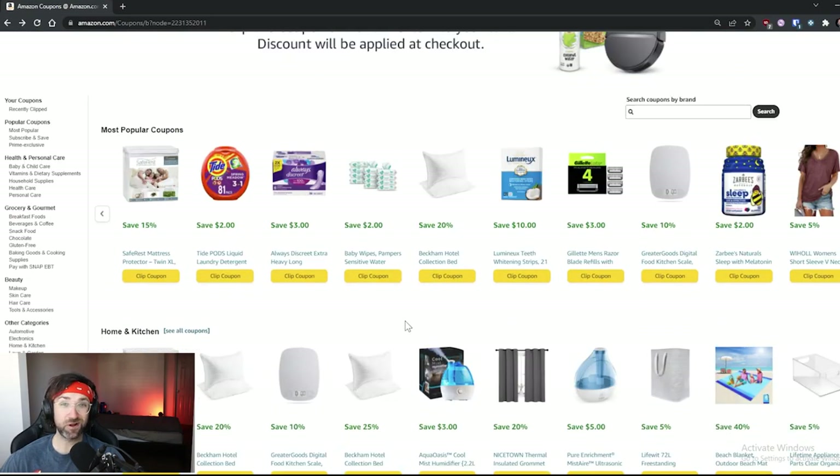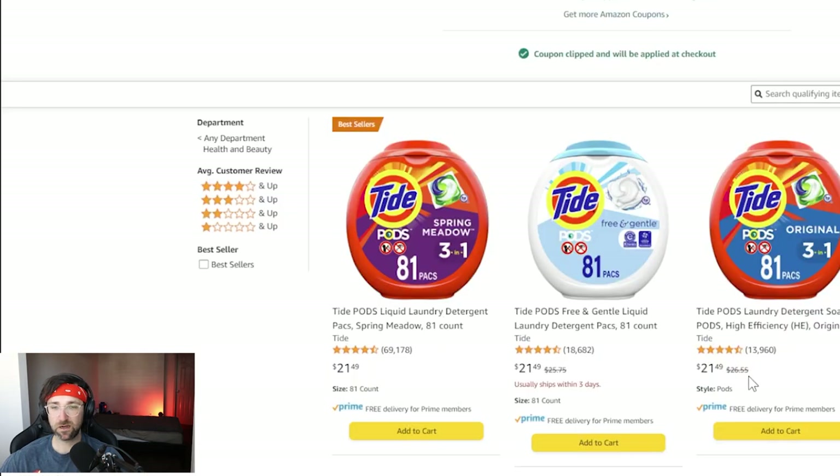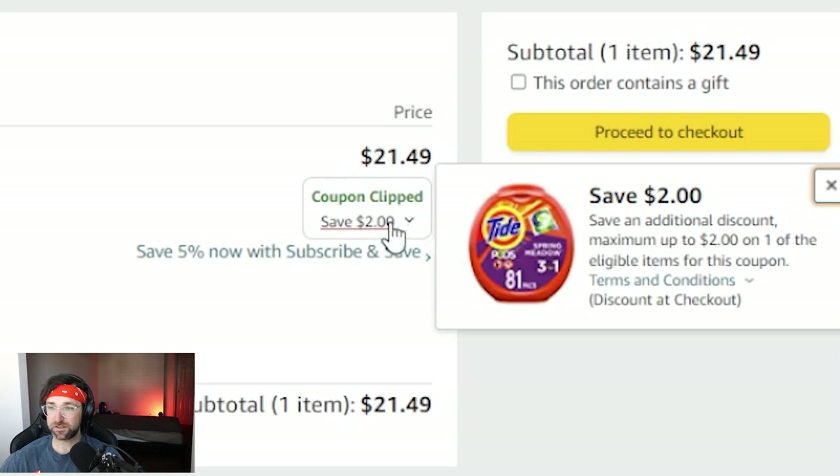I'm pretty hungry and I need to do laundry, so I'm going to clip this Tide Pods coupon — just hit 'Clip Coupon'. Now when I add one of these to my cart, it'll tell you that the $2 coupon has been applied. But just in case, let's check the cart out — you can see right here it says the coupon has been applied.